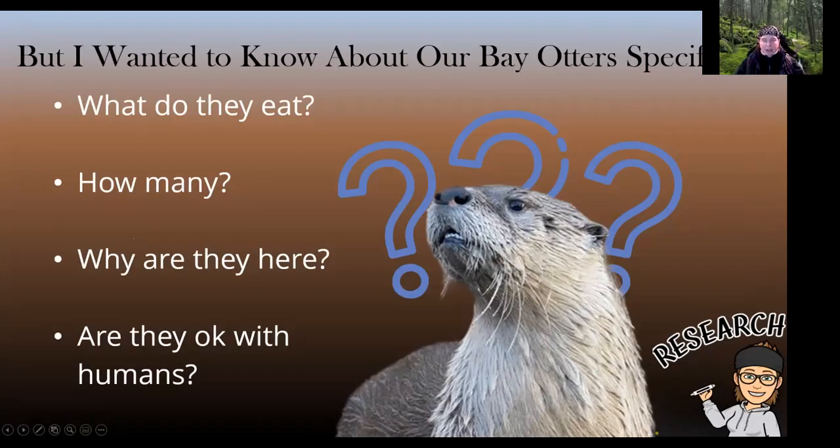That all gave me a lot of questions. As a naturalist, I wanted to know more: What are they eating? How many are there in the Chesapeake Bay? Why are they here? What are they looking for? Are they okay with humans? Why are they coming up on my dock? I even had somebody reach out and ask, 'Why are they pooping on my dock, and can I get them to stop?' I had a lot more questions than answers, so I started doing research about river otters in general and more specifically about our bay otters.